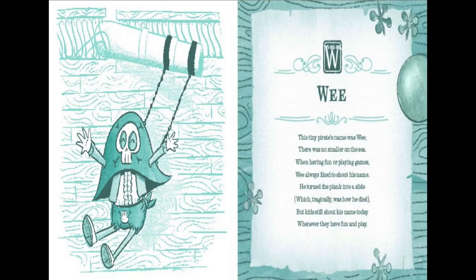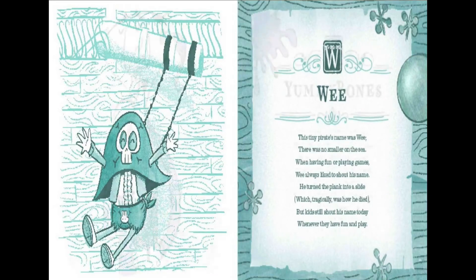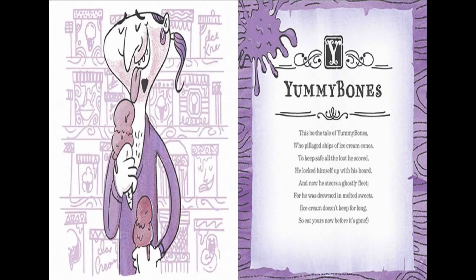This tiny pirate's name was Wee. There was no smaller on the sea. When having fun or playing games, Wee always liked to shout his name. He turned the plank into a slide, which tragically was how he died. But kids still shout his name today, whenever they have fun and play.